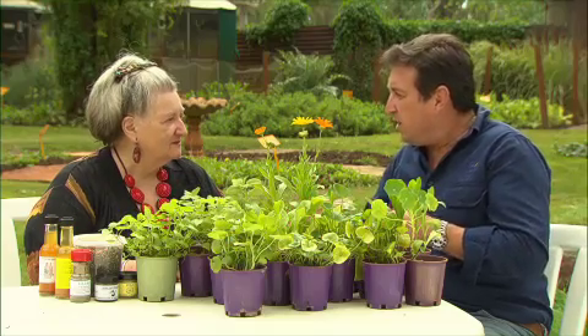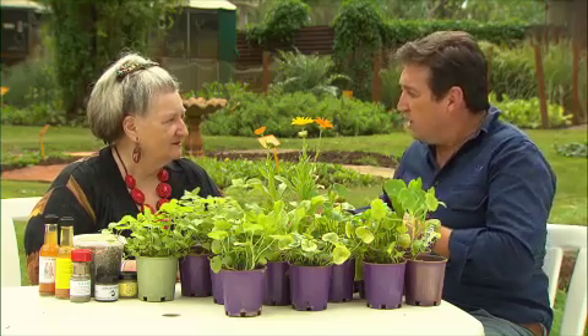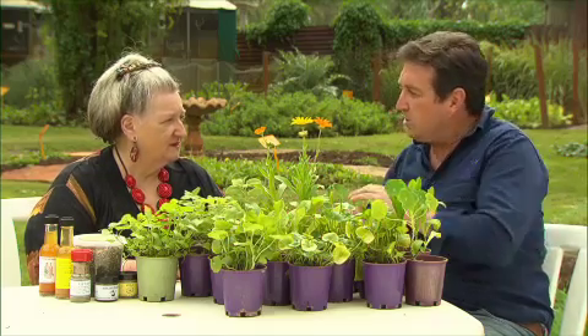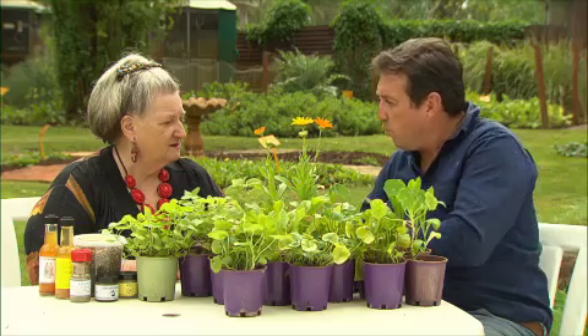Cathy, there are so many herbs that are good for you — not just edible herbs that we use for culinary purposes, but herbs that have real medicinal benefits. Can you run through, say, five of your favourites?